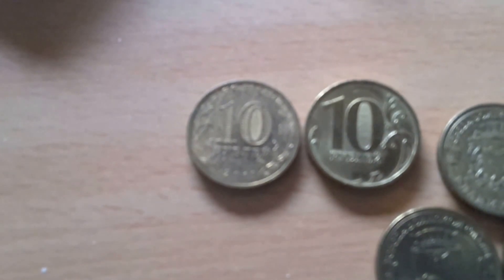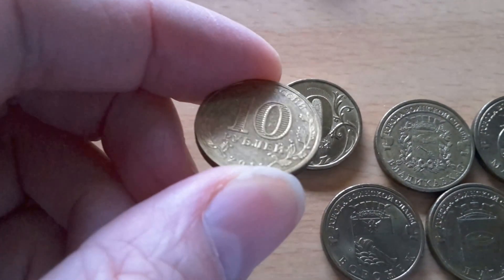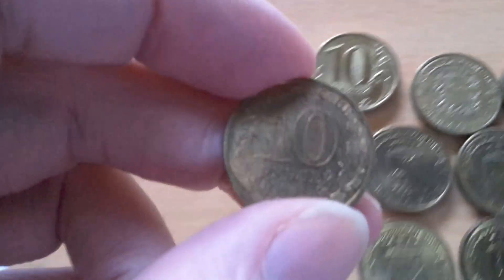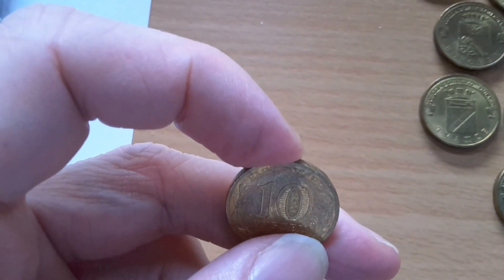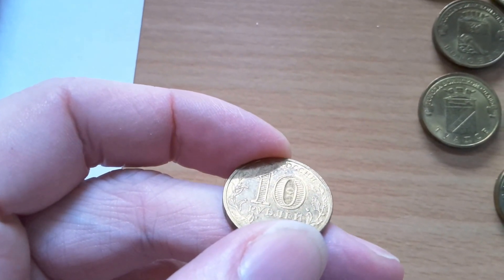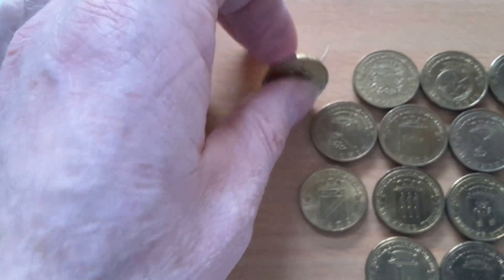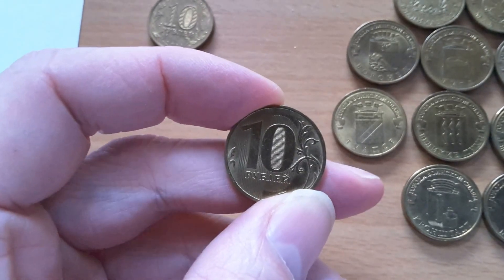Here is the reverse of the coin. If I pick it up, you can see that in the center, inside the zero, there's a security feature. When you tilt it one way it shows 'ruble,' and when you turn it the other way it shows '10.' That's even better than the Japanese coins which just say 'yen' in the center. This is also on a normal standard 10 ruble coin — it does the same thing.